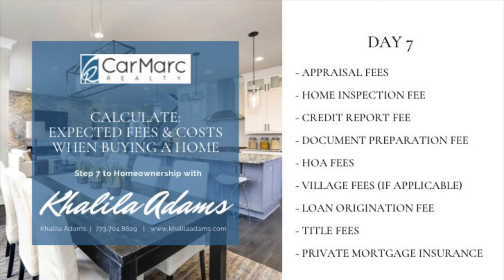Depending on where you purchase, you may have to pay village fees. Village fees or transfer stamp taxes are essentially a transaction fee imposed on the transfer of title to a property within that village. Not all municipalities require this fee. However, you'll want to check with your lender to see if these fees will apply to the property you are purchasing.